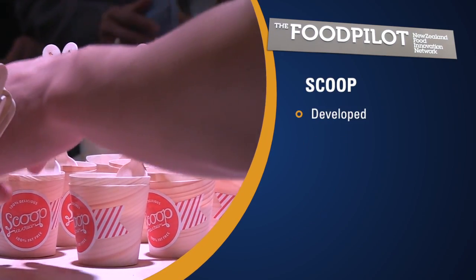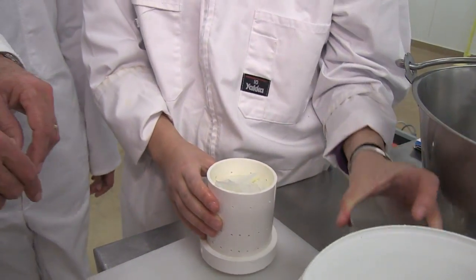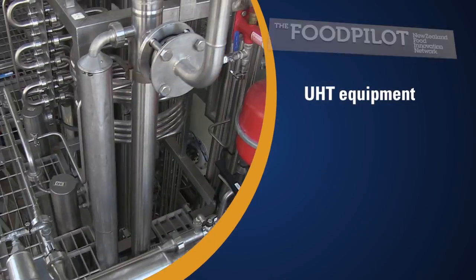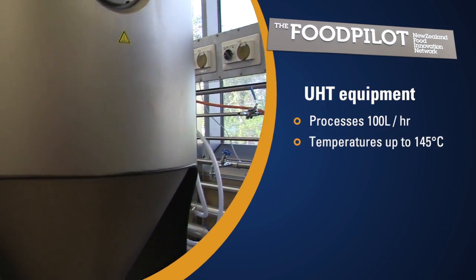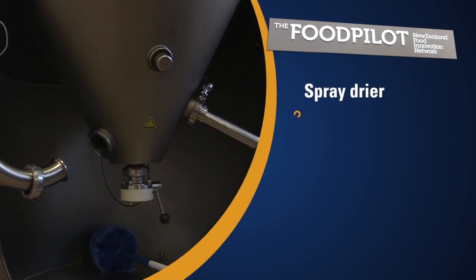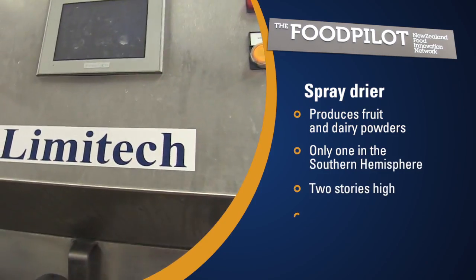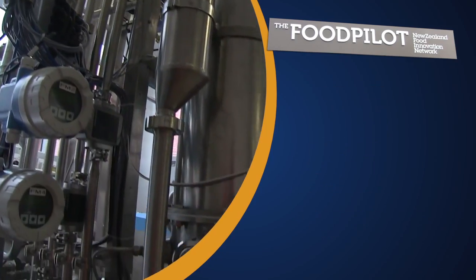The pilot plant also has an ice cream machine, cheese making facilities, and students can learn about sausage making. Other pilot plant equipment can make food safe through the high pressure processor, pasteurise milk, carbonate drinks, make breakfast and muesli bars, bake on a commercial scale, and sterilise cans and pouches.